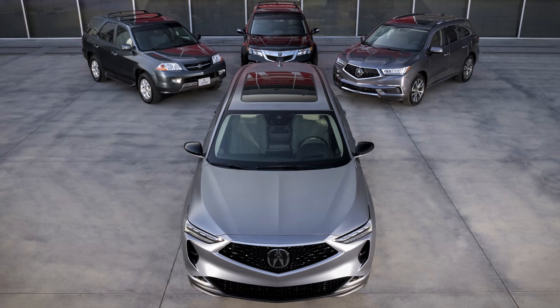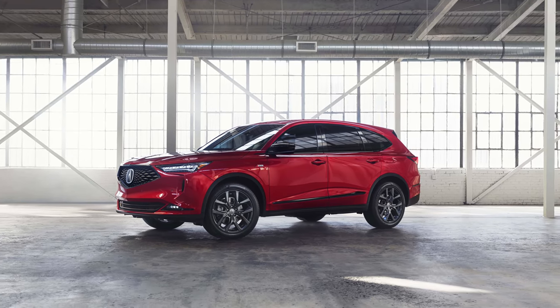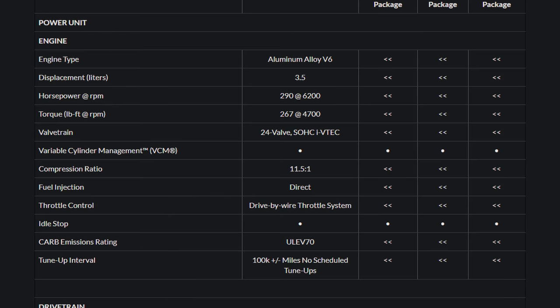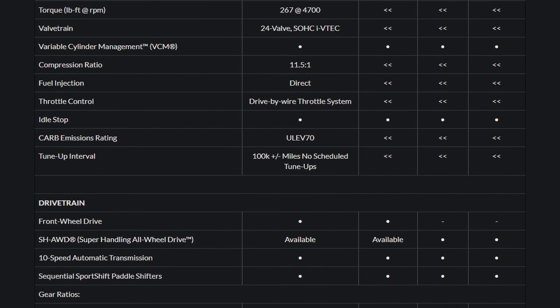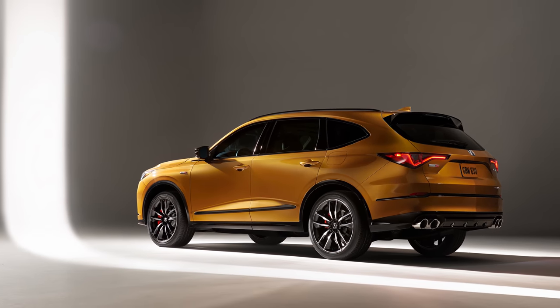The fourth generation Acura MDX. We now have all the details and in today's video I'm going to go over availability, pricing, and fuel economy. They even provided spreadsheets for us so I didn't have to make any. And at the end of course we'll talk about the Type S because Acura is a performance brand.